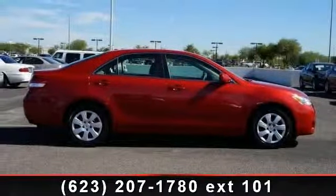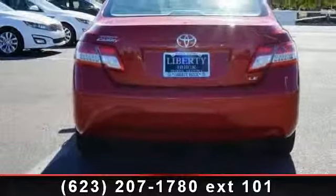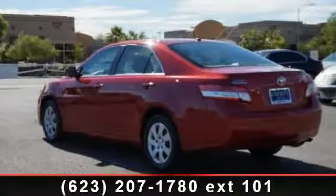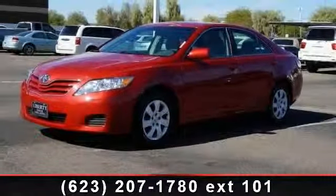This vehicle comes with a reliable 4-cylinder engine connected to a smooth shifting automatic transmission. Enjoy these notable features: daytime running lights, 4-wheel disc brakes, power outlet, power driver seat, power steering, brake assist, steering wheel audio controls, CD player, and engine immobilizer.